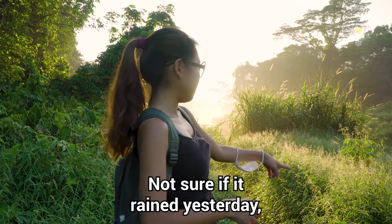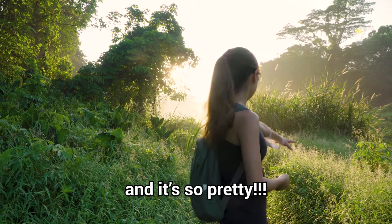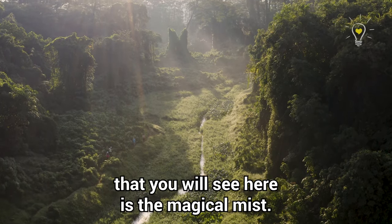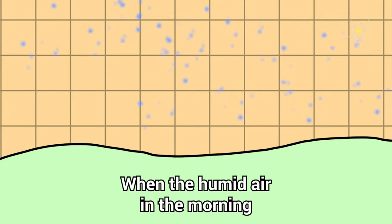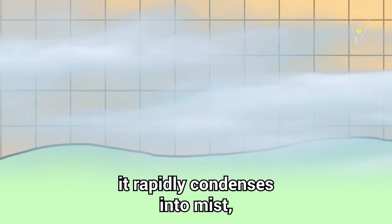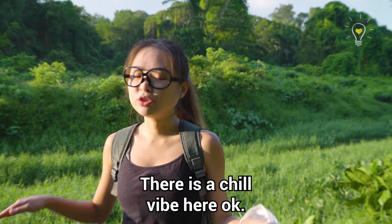Not sure if it rained yesterday, but in the morning when the weather is cold, moisture condenses into water droplets — it's so pretty. Another really beautiful phenomenon you'll see here is the magical mist. Like the dew, it's formed by condensation when the humid morning air suddenly encounters the cool surface of land and rapidly condenses, giving us this mythical-looking landscape.